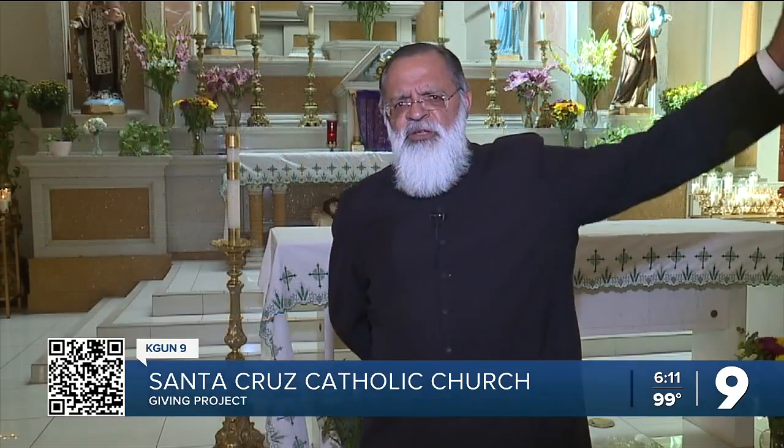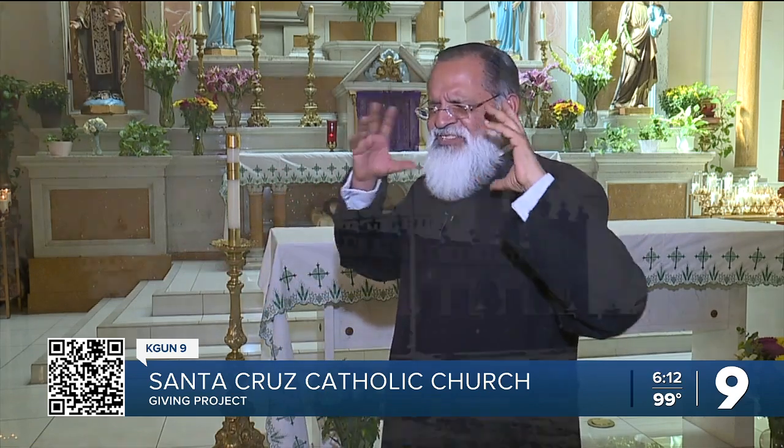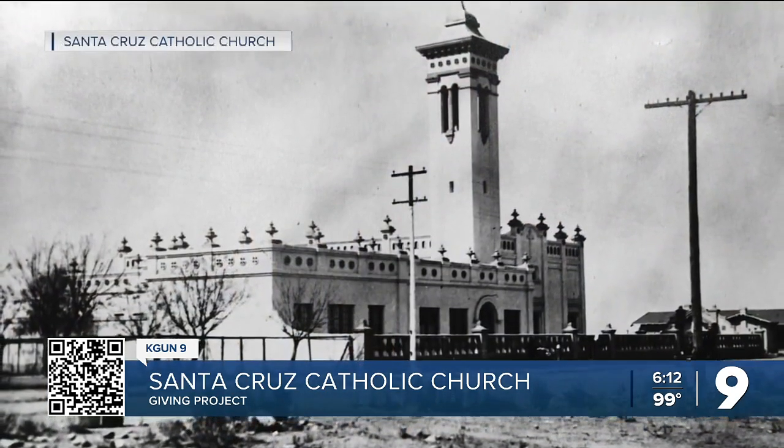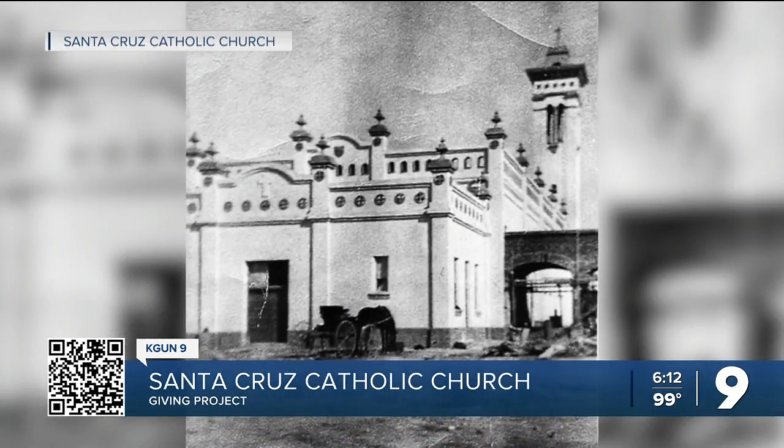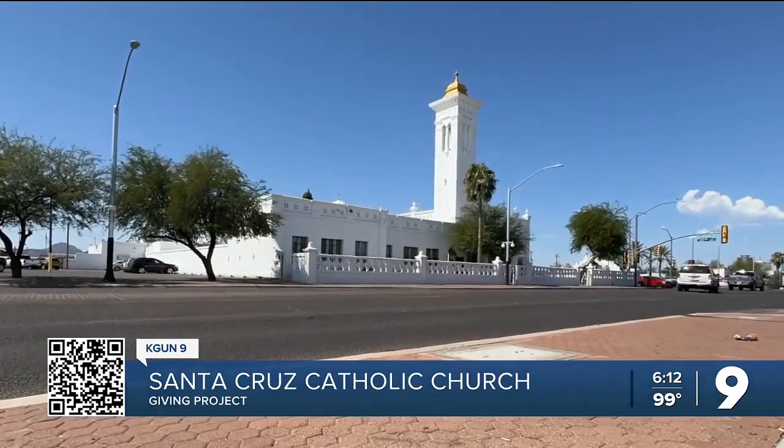Father Marcos Velasquez is describing the location of Santa Cruz Catholic Church when it held its first mass in February of 1919. "This was the outskirts — Tucson was there north, and then this was like at the edge of the city." Today, it's in the heart of Tucson's Southside neighborhood.